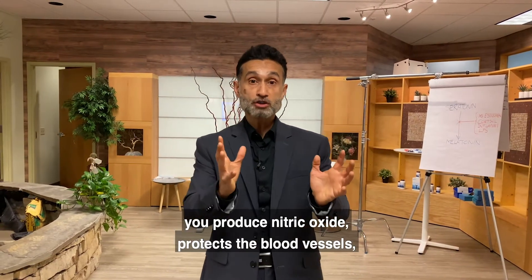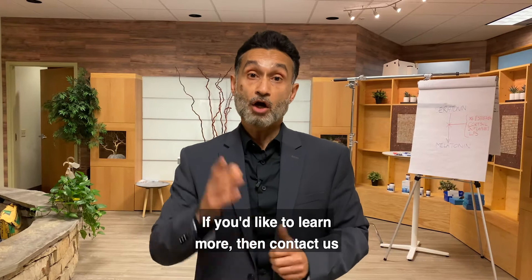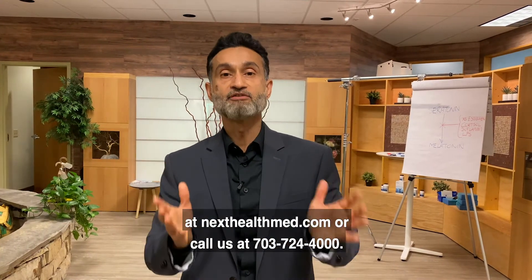By eating your greens and exercising, you produce nitric oxide, which protects the blood vessels, protects the airways, and protects your immune system. If you'd like to learn more, contact us at nexthealthmed.com or call us at 703-724-4000.